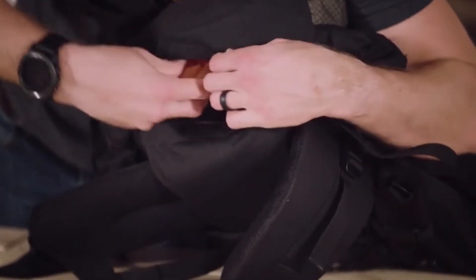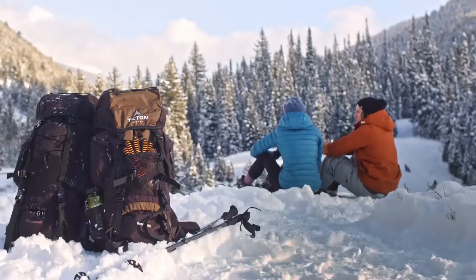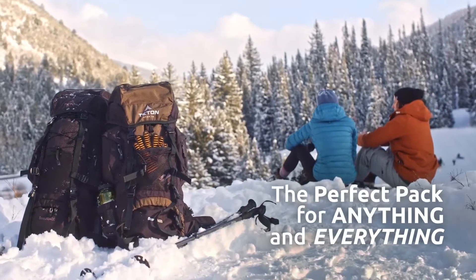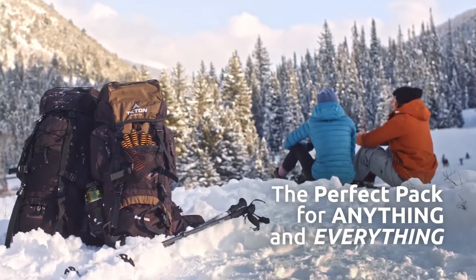Number seven: Teton Sports promise. Reach out to our amazing product support team if you have any questions or concerns. You can count on us to get you taken care of and back outdoors with Teton Sports.